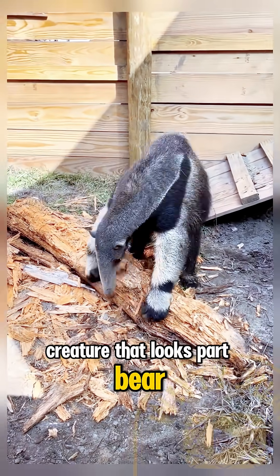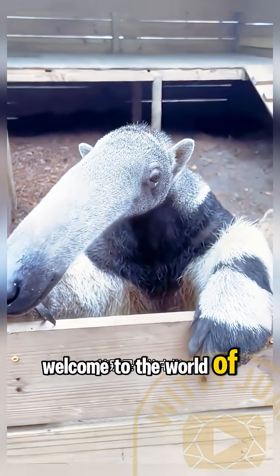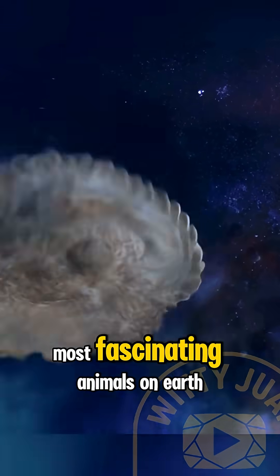Have you ever seen a creature that looks part bear, part vacuum cleaner, and part myth? Welcome to the world of the giant anteater, one of the strangest and most fascinating animals on Earth.